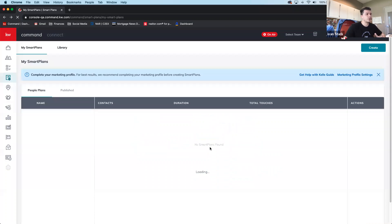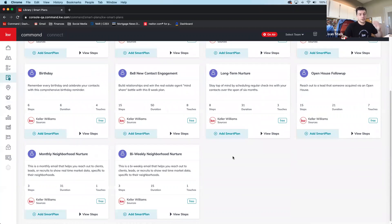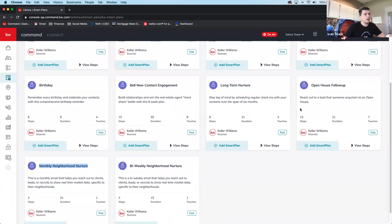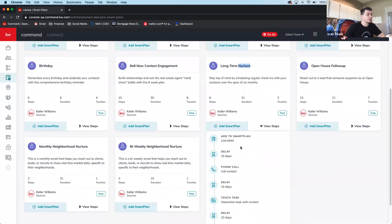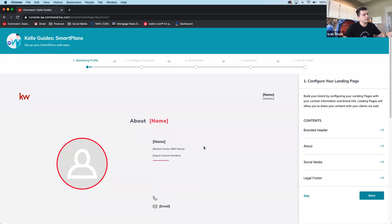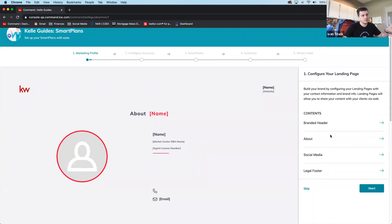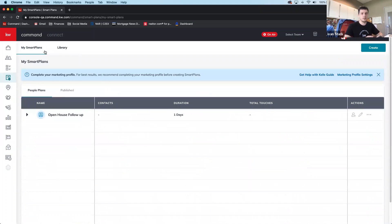Not much has changed in the smart plan interface recently, but the layout and library features have been updated. Recommended plans to have active include birthday plans, bi-weekly neighborhood nurturers for hot leads, monthly neighborhood nurturers for past clients, and six-to-twelve month long-term nurturers. The Kelly Guide walks you through setting everything up step by step. Ivan opens the floor for questions on smart plans.